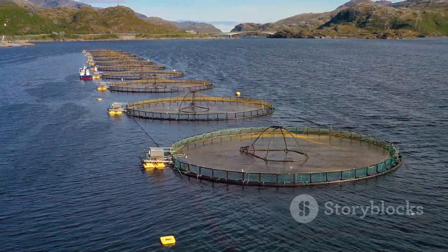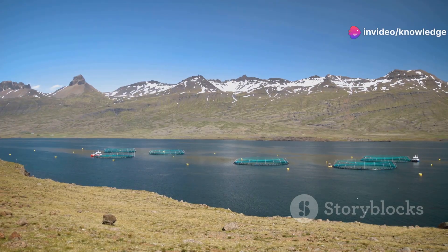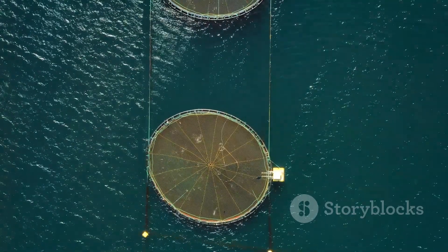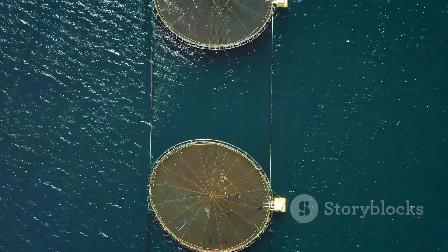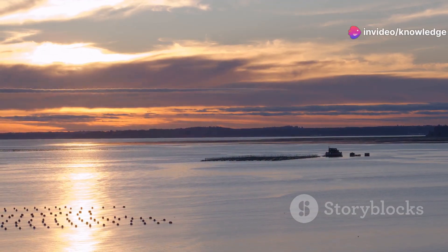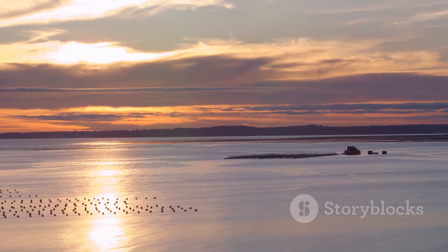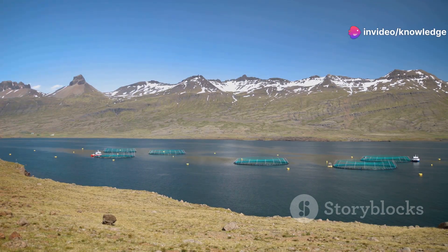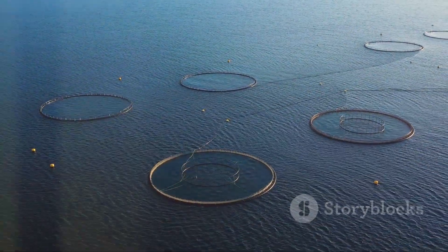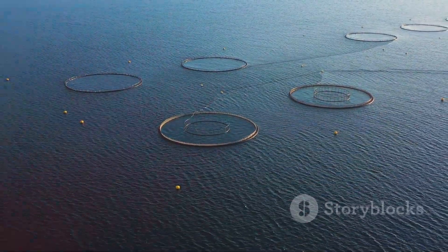This means investing in research and development to find better ways to farm salmon without harming the ecosystems they inhabit. By embracing innovation, transparency, and responsible practices, the salmon farming industry can secure its place as a vital contributor to global food security. The choices we make today will determine whether future generations inherit a healthy ocean and a reliable source of nutritious, sustainably farmed seafood — educating the public and supporting sustainable practices is essential for a balanced and thriving ecosystem for years to come.